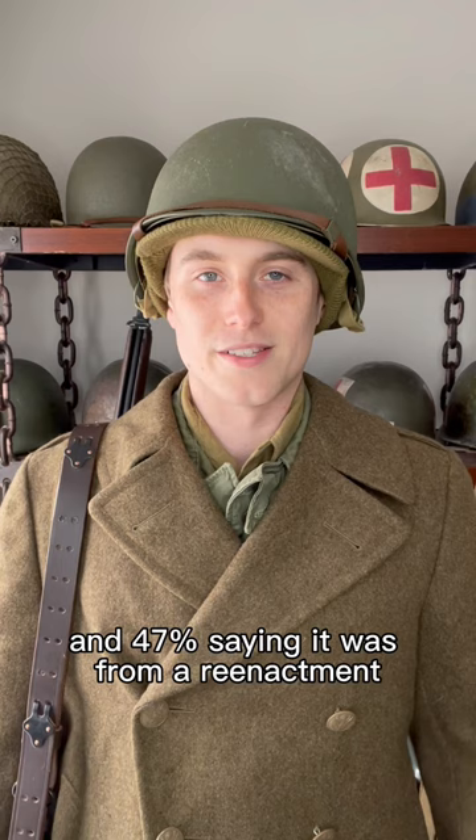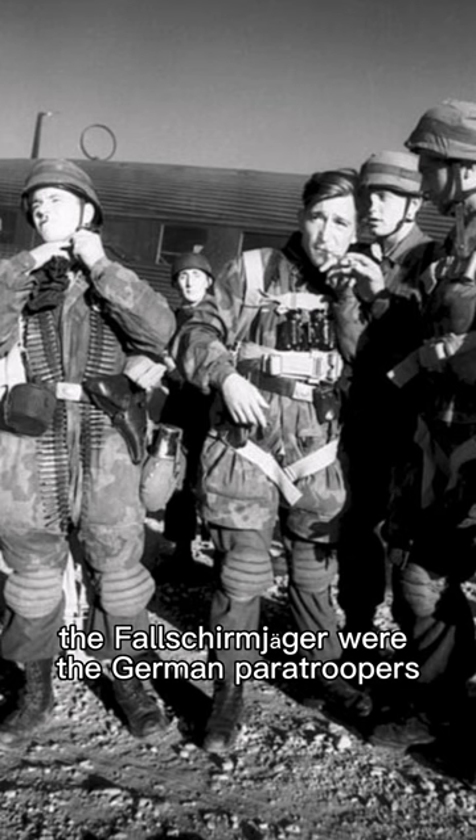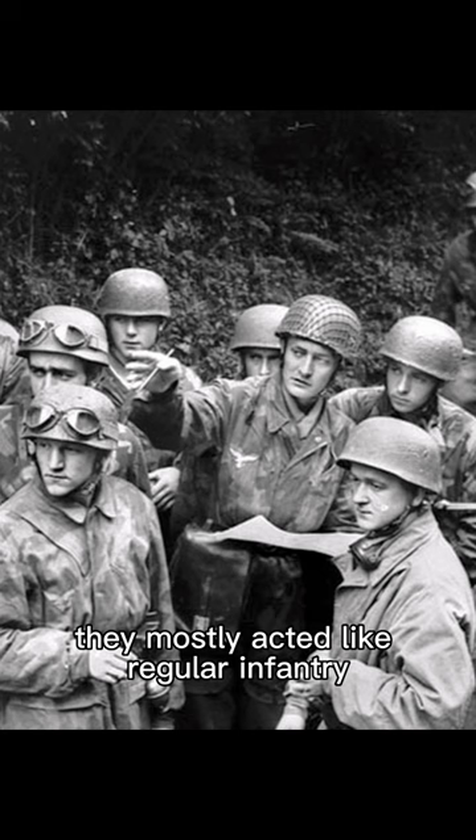And the answer is: this is a real photo of a German Fallschirmjäger looking into the sight of a flak 38 in 1944. The Fallschirmjäger were the German paratroopers, but as the war went on they mostly acted like regular infantry.